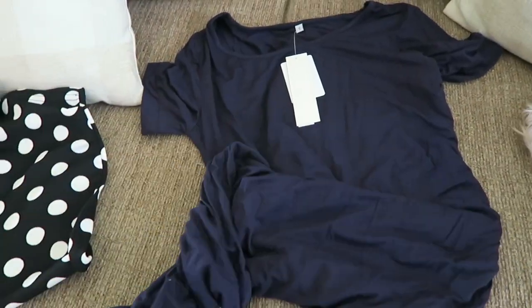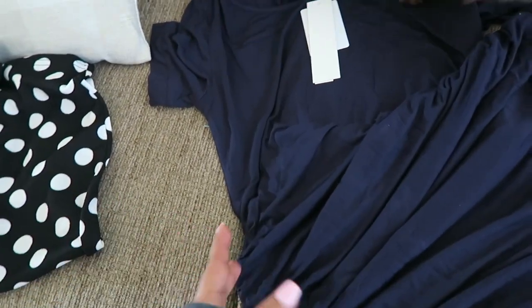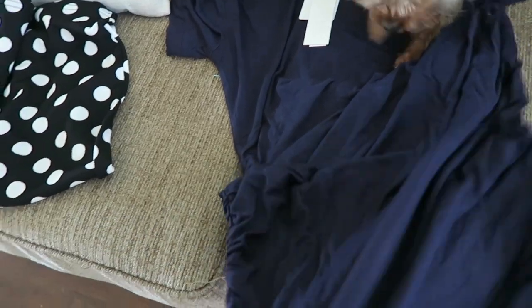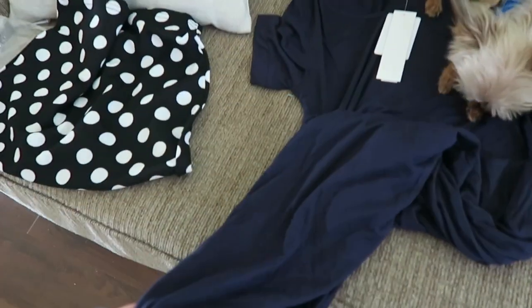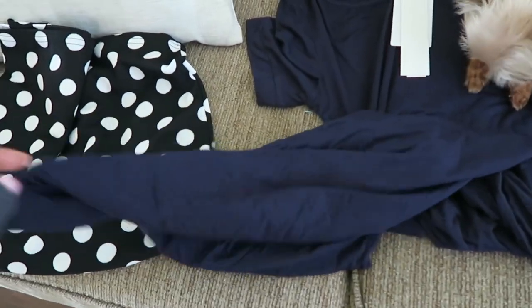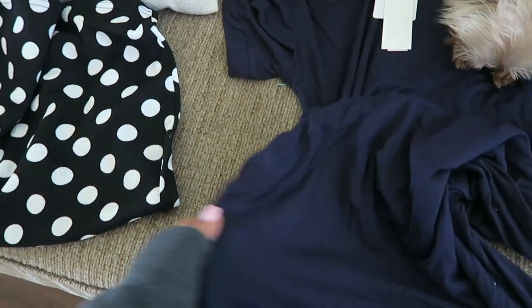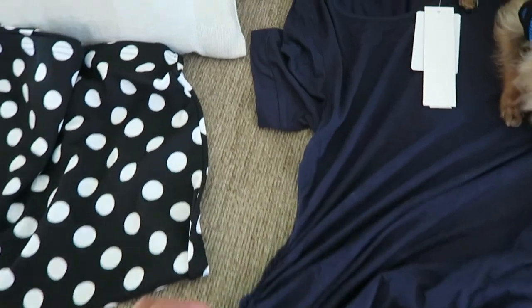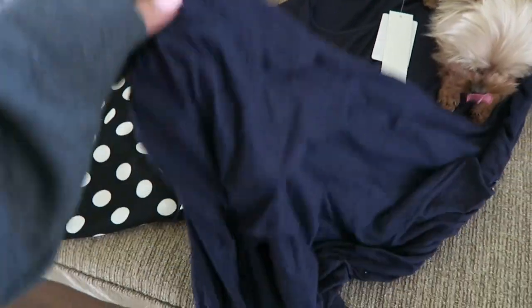Here is the last item: this little navy blue dress. It has some ruching on the side so it's considered a bodycon dress — it will be fitted, but the ruching makes it bump-friendly and flattering. I already have this dress in black, maroon, black long sleeve, short sleeve gray, and I love it, so I went ahead and picked it up in navy blue. I think it's super cute.